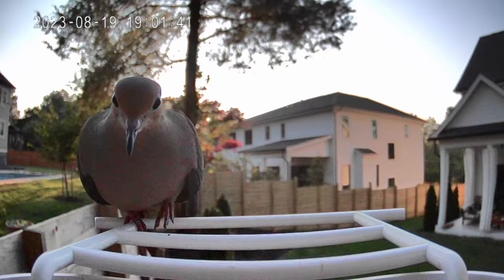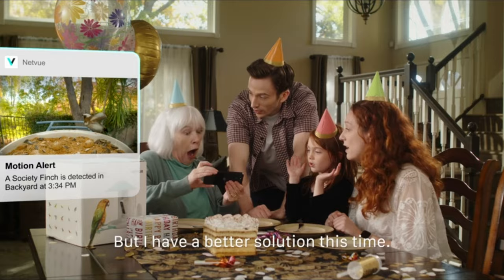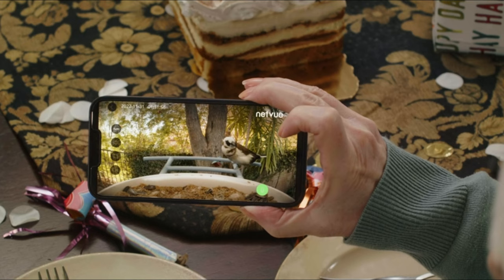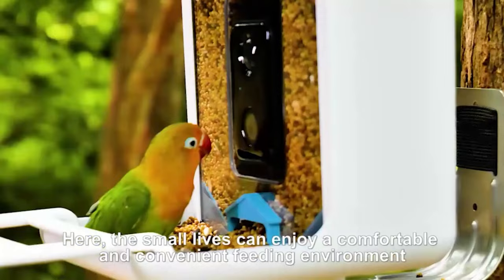This has been our comparison of five popular bird feeders. Whether you're looking for advanced technology, sustainability, or affordability, there's a feeder here for everyone. This comparison has helped you narrow down your options and find the perfect feeder for your backyard. Remember, all the links to purchase these fantastic bird feeders to support our channel are in the description, so please click below. Thank you for watching, and happy bird watching. Stay tuned.